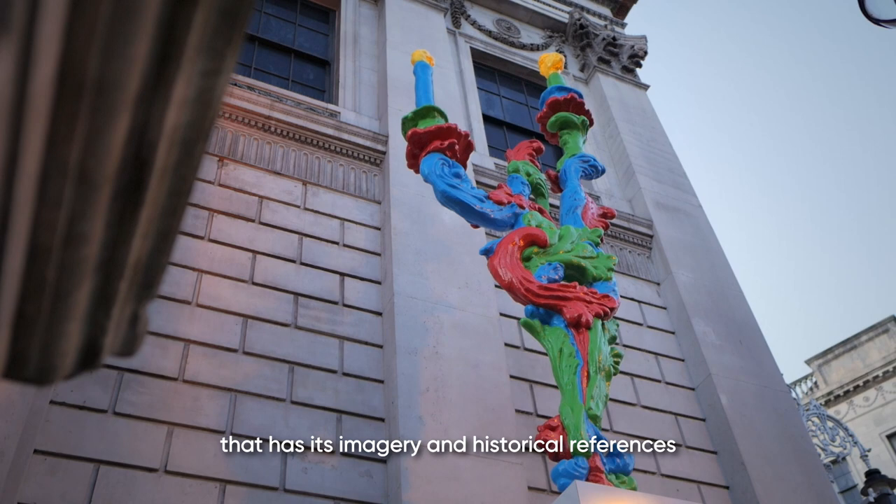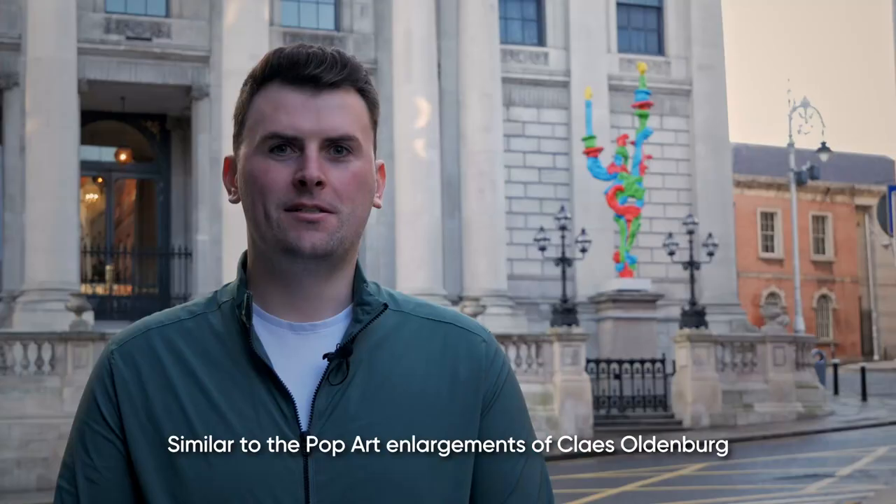RGB Sconce in Context: analysing the visual references in Alan Fieland's sculpture. RGB Sconce Hold Your Nose is a site-specific artwork that has its imagery and historical references all rooted in its location.